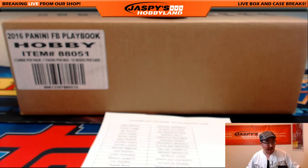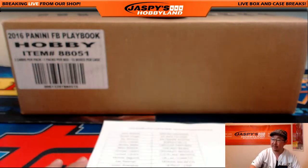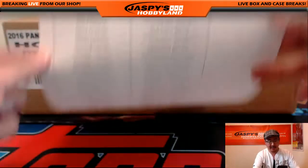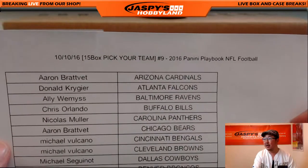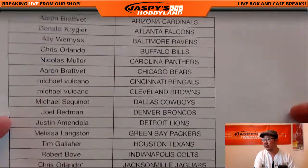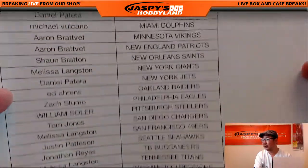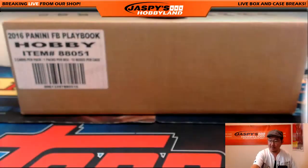Hi everyone, Joe for JazzBeast Hobbyland here doing a full case break, pick your team break of 2016 Panini Playbook Football on the 10th of October. This is break number 9, 2016 - the new playbook. We've done some old playbook, and here is the new playbook.